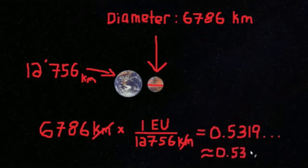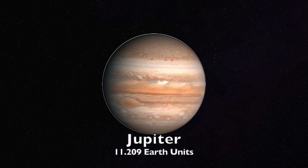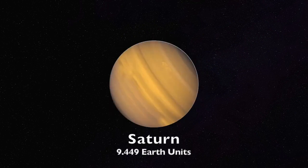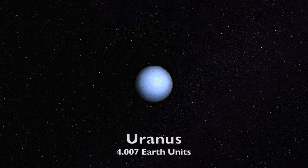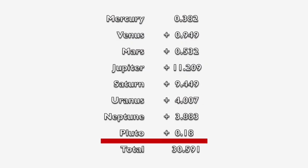We can do this with all the other planets: Mercury 0.382, Venus 0.949, Mars 0.532, Jupiter 11.209, Saturn 9.449, Uranus 4.007, Neptune 3.883, and Pluto is 0.18. Now that we have all the planets plus Pluto in Earth units, we can simply add them all up and we get 30.591 Earth units.